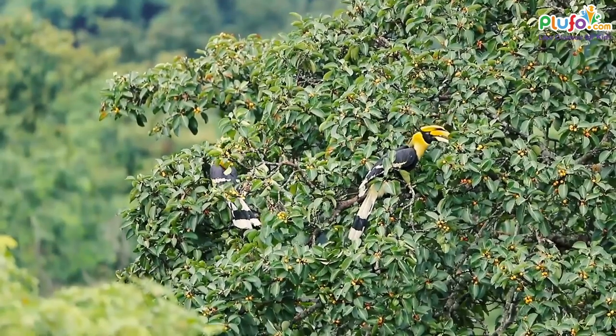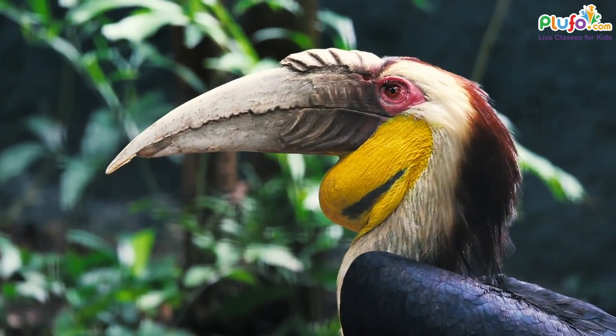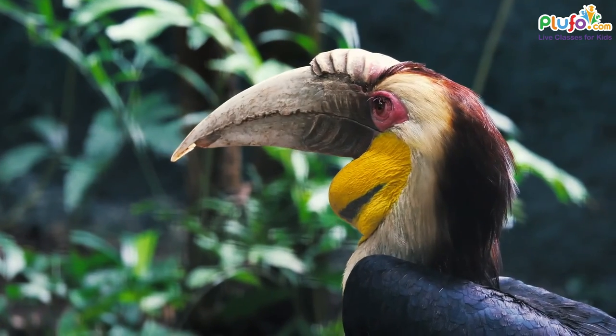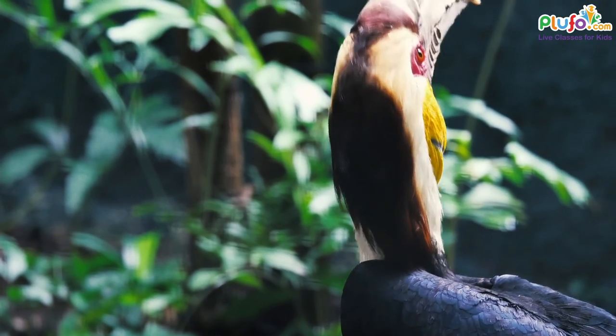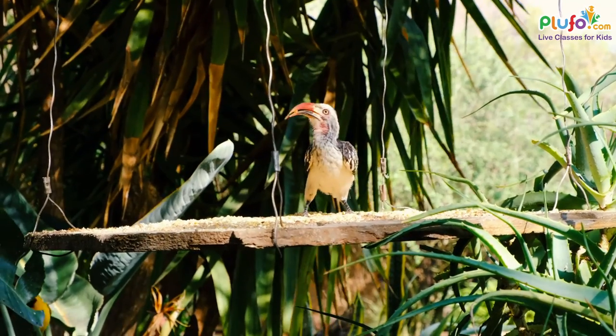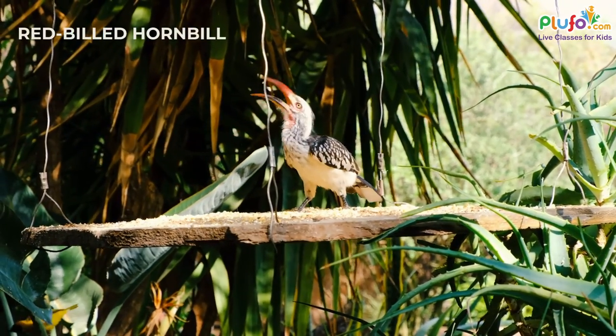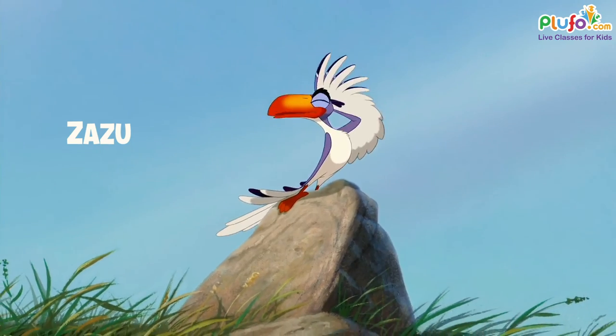Hornbills are tropical birds named for their unusually large curved bills, some of which are adorned with a large cask — a hollow structure made from keratin. Some hornbill species don't have casks, such as the red-billed hornbill, which was the model for the character Zazu in The Lion King.